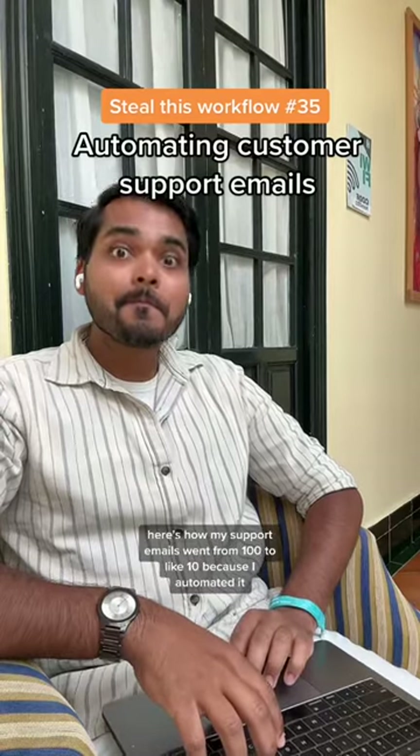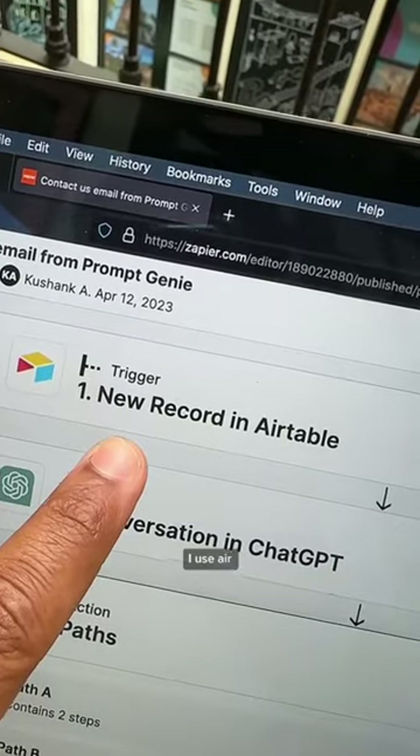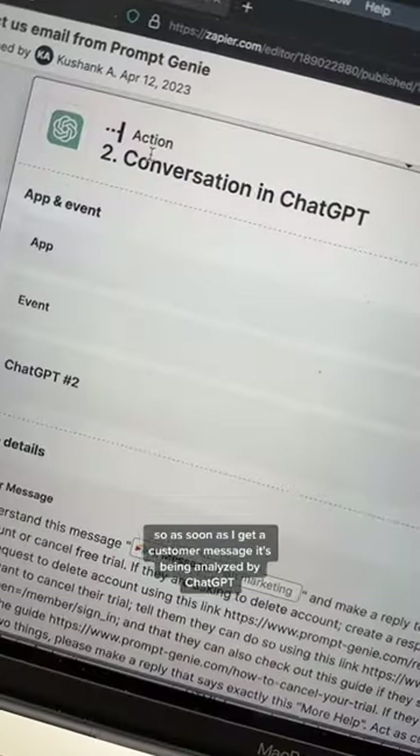My support emails went from 100 to like 10 because I automated it. I use a forum for customer support — I use Airtable, but you can use anything. So as soon as I get a customer message, it's being analyzed by ChatGPT.